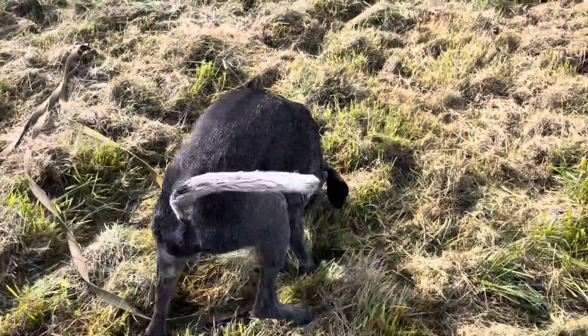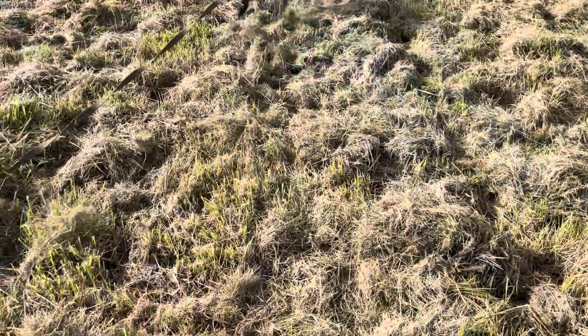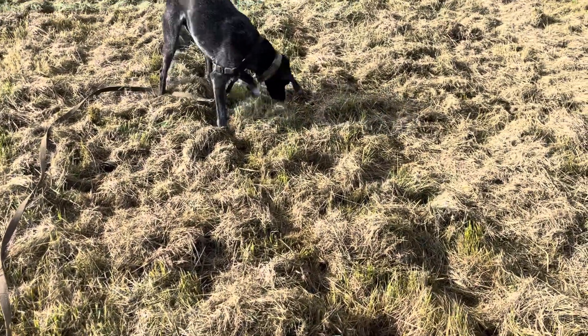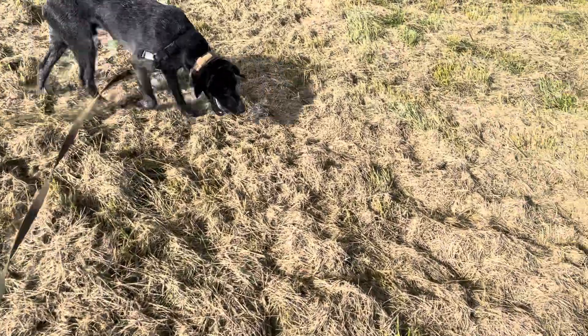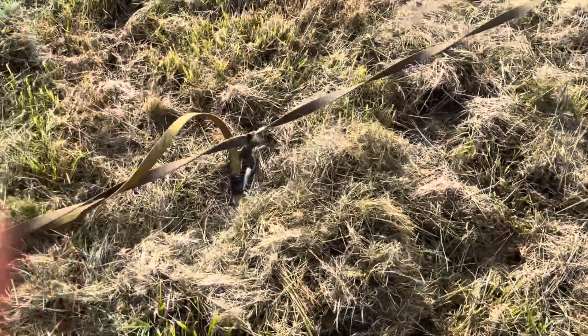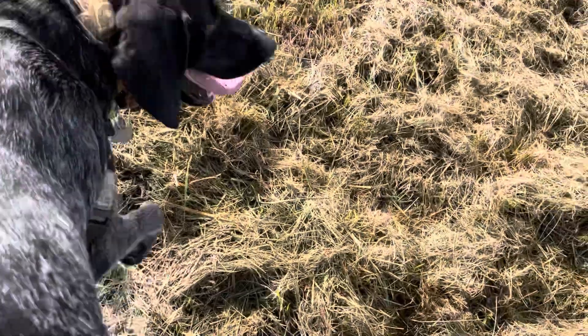Brock's nose is all beat up from sniffing through the grass here. Come here Brock, show us your nose — show us what happens when you get nose trouble. Oh, there's fresh blood on there. Let me get a further inspection here. Does anybody else with short-haired dogs have that problem?